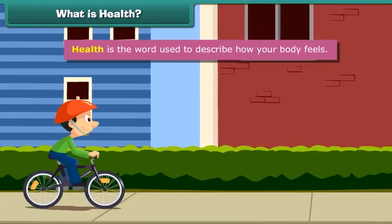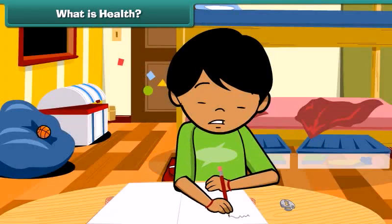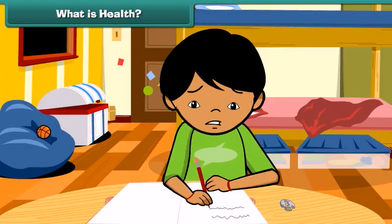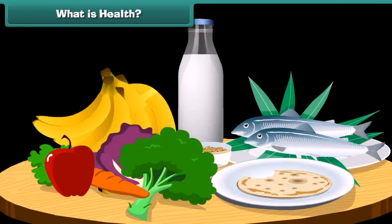Health is the word used to describe how your body feels. Being healthy is very important because it makes you feel good and live longer. The most important thing to keep you healthy is to eat the right food.